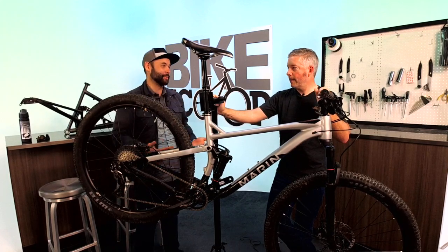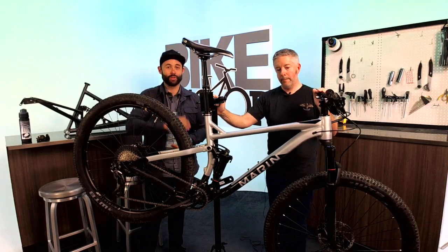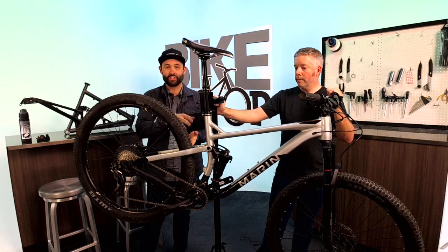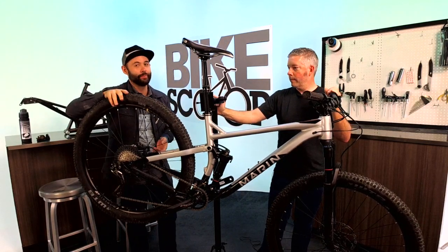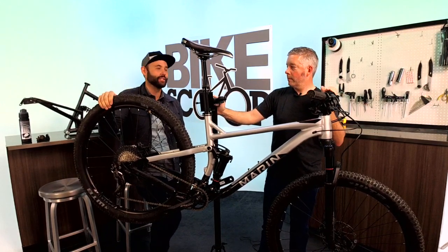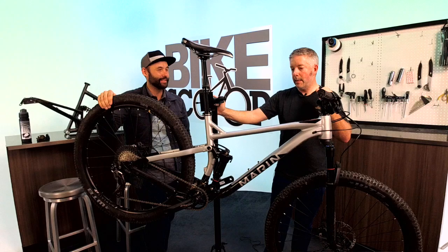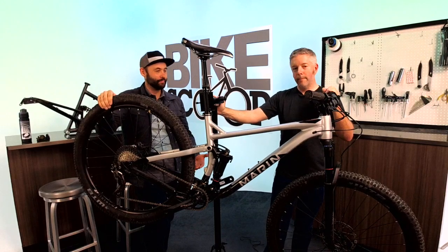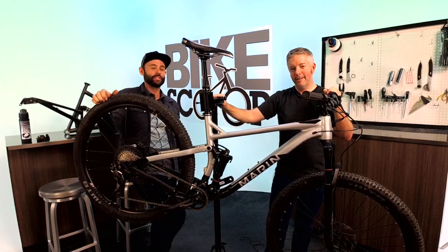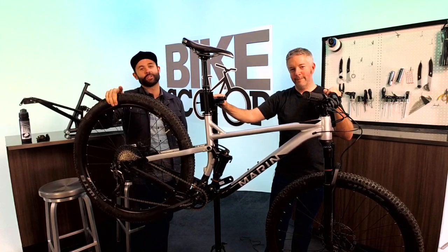Thanks so much, Mark, for running us through modern mountain bike suspension. For everyone watching, this is one of the first videos we're doing on mountain bikes — we wanted to start with suspension. Later down the road, Bike Scoop is going to be talking about which type of bike you should get based on travel, and more of a geometry discussion, so we didn't want to jump into that today. We'll just tackle one topic at a time. Thanks for tuning in — Performance Bike Scoop happens every Wednesday at 3 p.m. Eastern Standard Time on our Performance Bike Facebook page. We'll catch you next week!